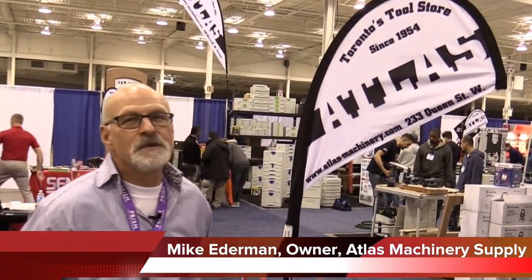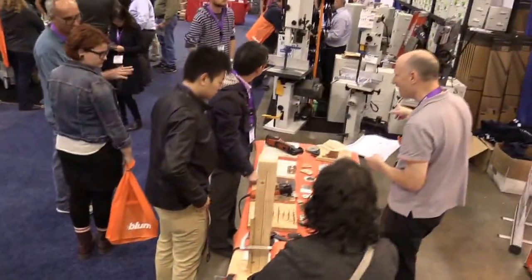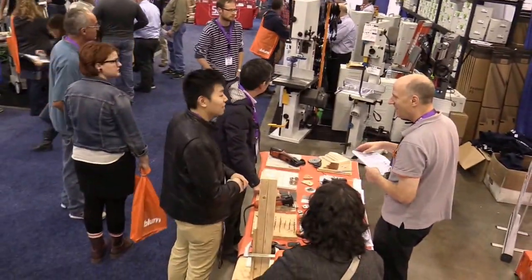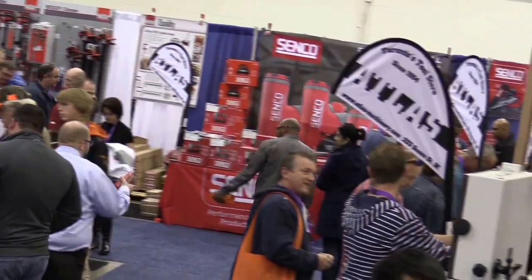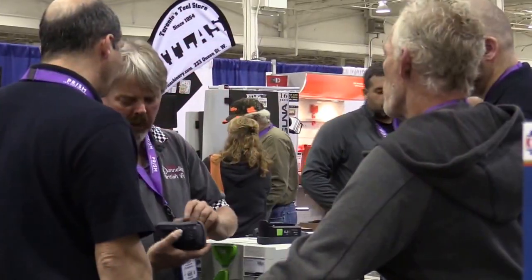Hi there, I'm Mike from Atlas Machinery, second generation. My father started the company in 1954 and I've got two sons in the business — they're third generation. We try to sell quality tools for the correct application, backed up with the necessary accessories for those tools.